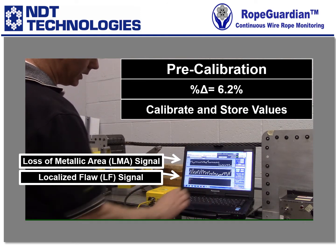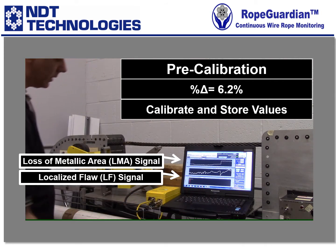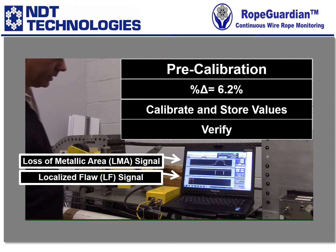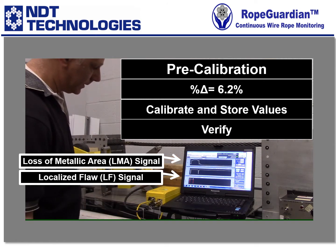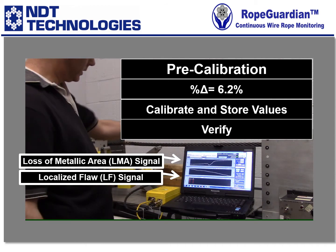We're going to save that gain and simply hit page log out. Now, if we hit reset and insert our calibration rod just to verify, it does correspond to 6.3% on the graph. So I'm going to disconnect the computer and DAC-05 so I can mount the sensor head onto the rope.